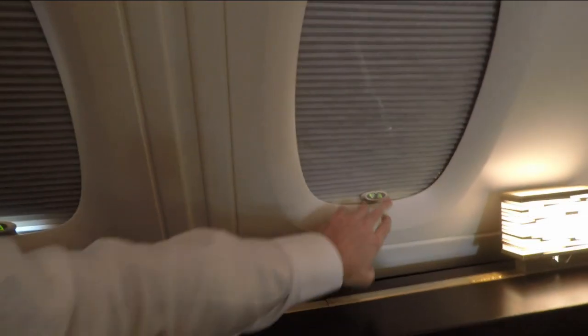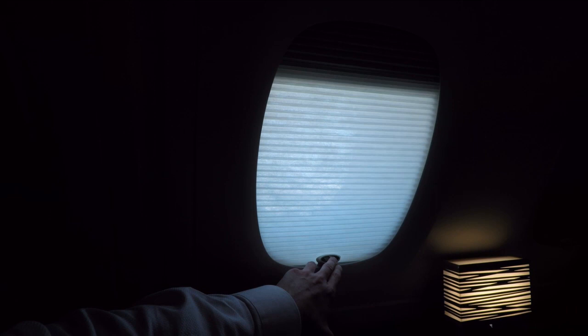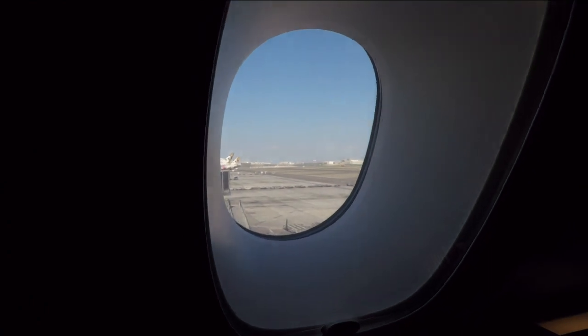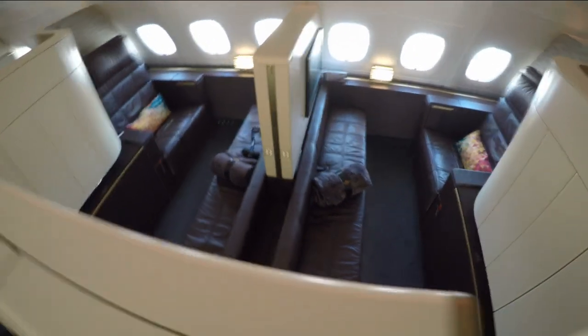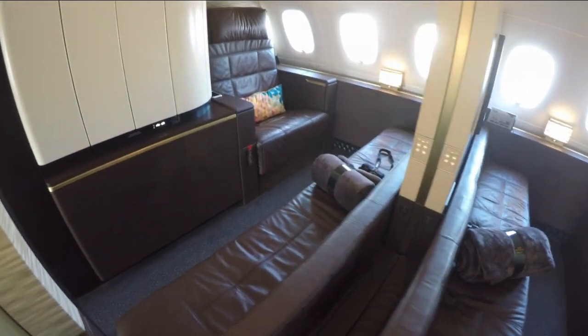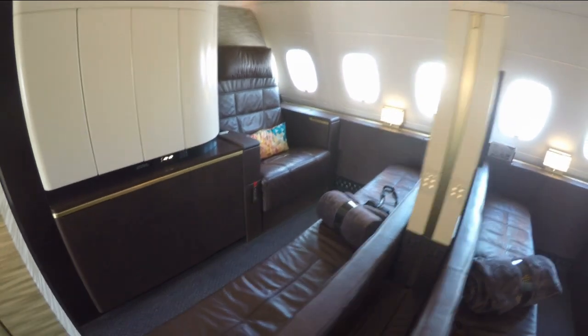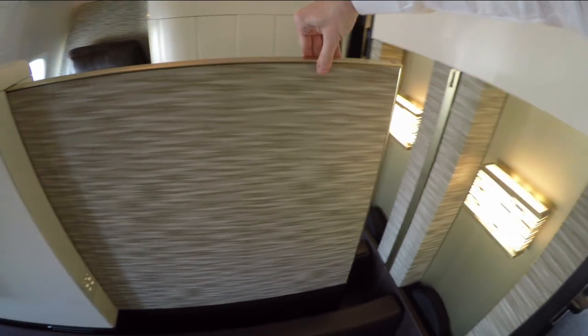There are two layers of window shades, and you can also operate each window individually directly at the window. Part of the privacy wall between two apartments can be stowed away, and you basically get a two-bedroom apartment. These two ottoman benches can be turned into beds, so you even get a double bed when you travel with your partner. When you travel alone, the privacy wall is usually closed.